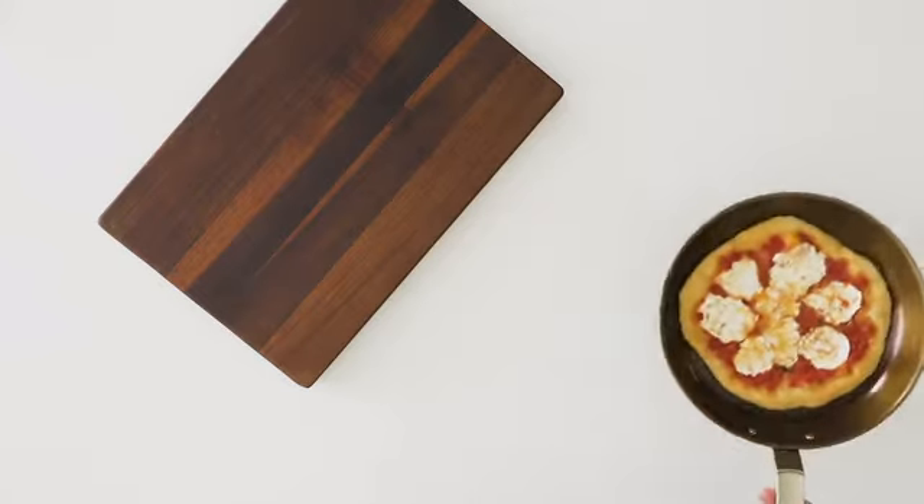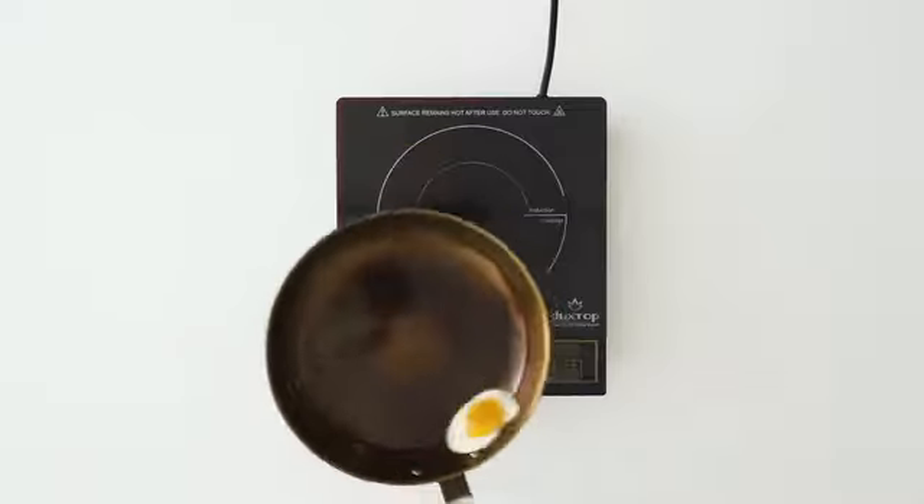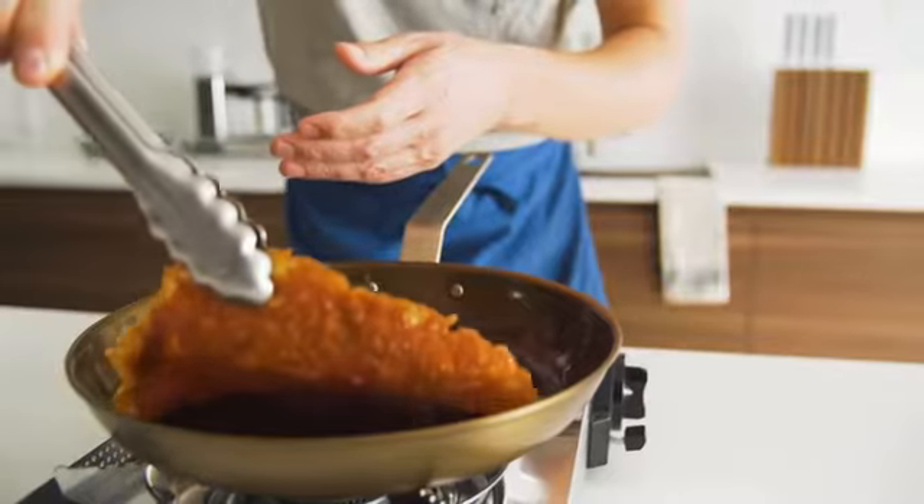A seasoned carbon steel pan is truly nonstick without any chemicals. This makes cooking delicate foods incredibly easy.